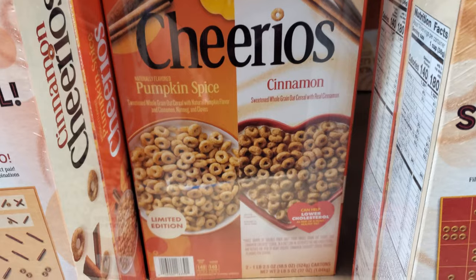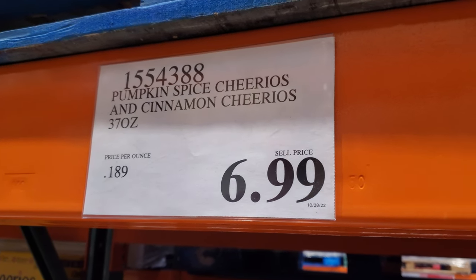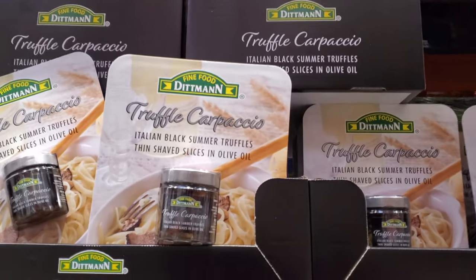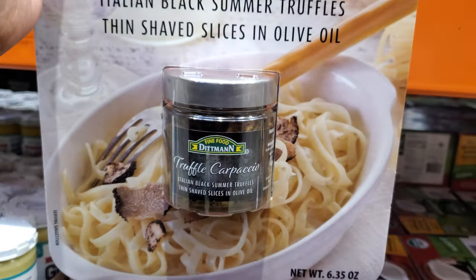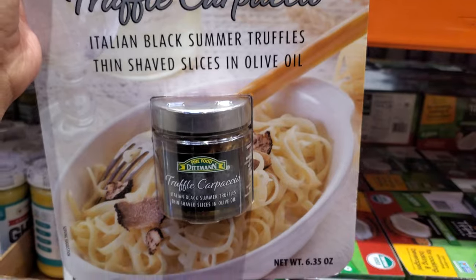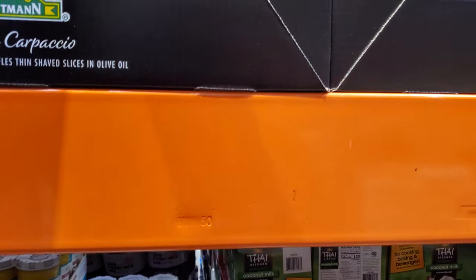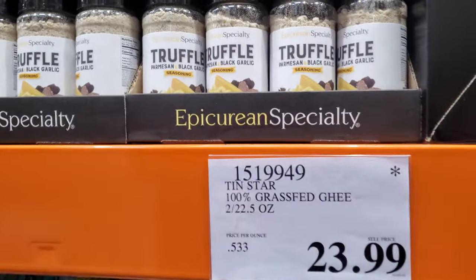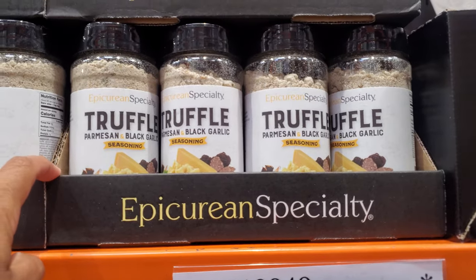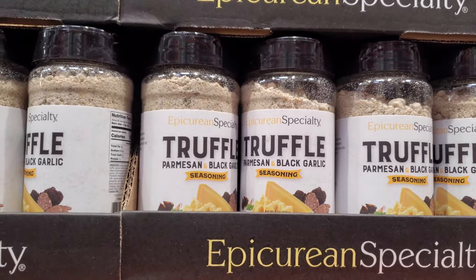Pumpkin spice and cinnamon Cheerios will be $7. Truffle — look at this one for $16.90. I need to get on the truffle board. It just looks so good — I always see it in pasta. And in home goods they always have truffle everything. We have truffle, parmesan, and black garlic seasoning for $8.59, and that is a 90-ounce.